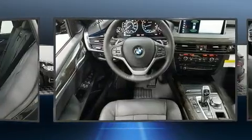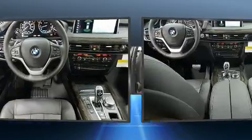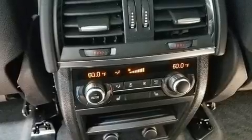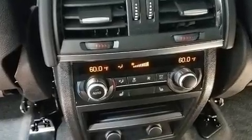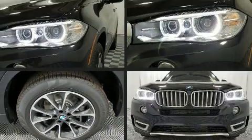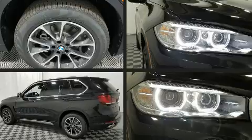BMW infused the interior with top-shelf amenities such as variably intermittent wipers, a built-in garage door transmitter, and power front seats. Everything is where it ought to be, from the dashboard controls to the door locks and window controls.